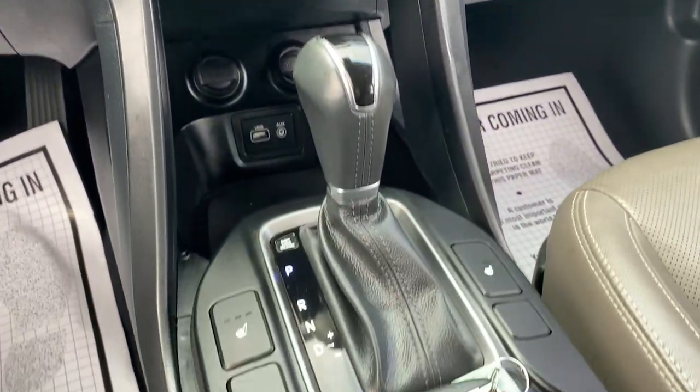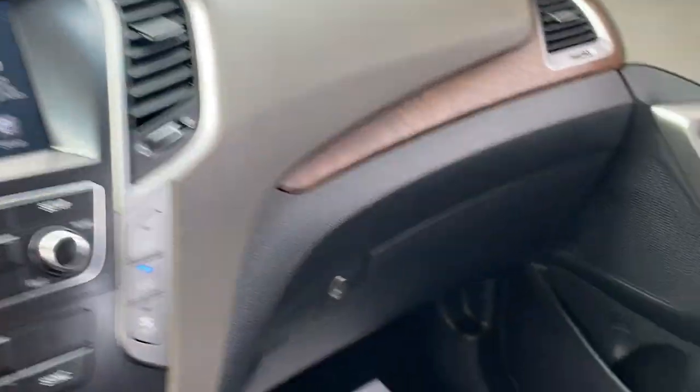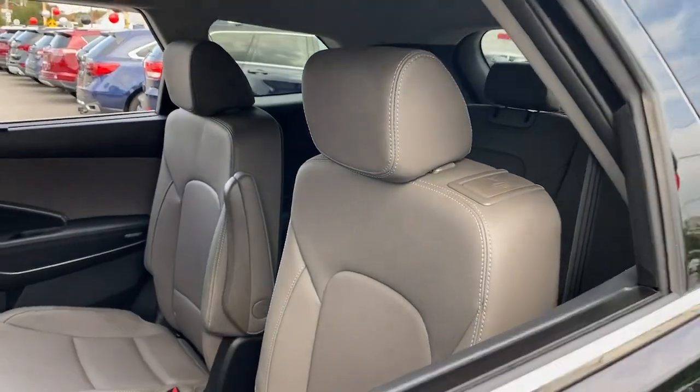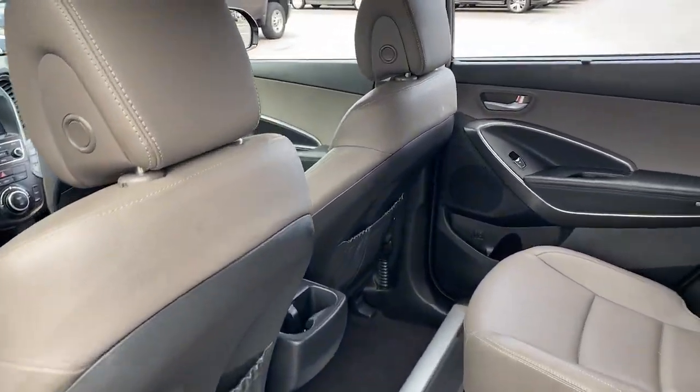The following are some of this vehicle's highlighted options: navigation system, keyless entry, wood grain interior trim, iPod MP3 input, fog lamps, V6 cylinder engine, power lift gate, aluminum wheels, third row seat, dual zone AC.